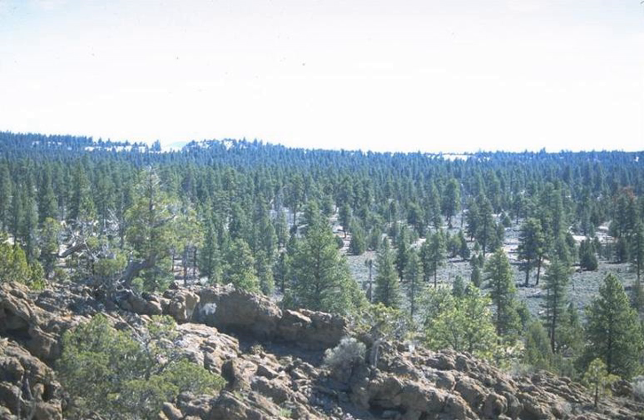Some trees have been killed and others partially covered and then uncovered later as the sand moved through the area. While the dunes kill some trees, they do not appear to threaten the forest in general.